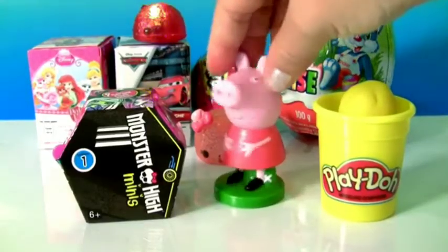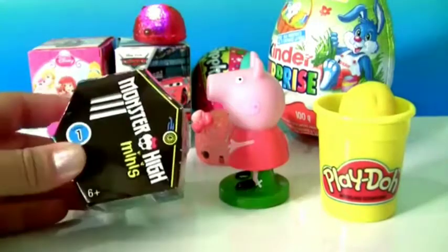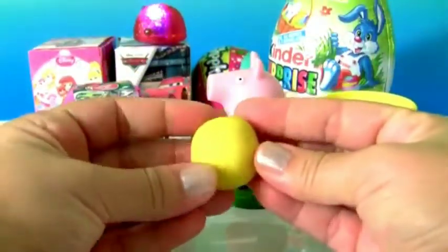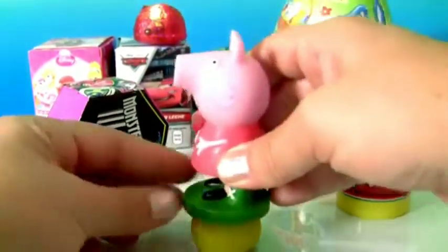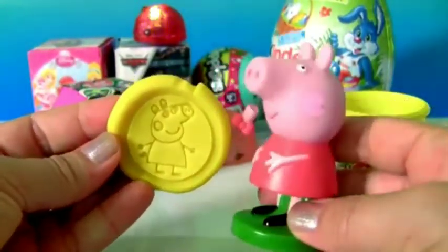Peppa Pig, the Play-Doh Stamper, and the Monster High Minis. Yellow Play-Doh to stamp Peppa Pig. Peppa Pig in yellow Play-Doh.